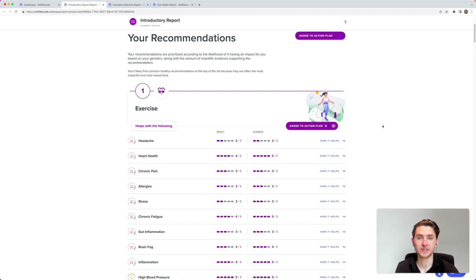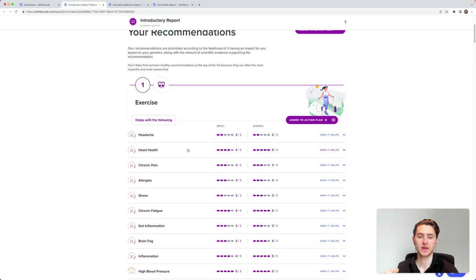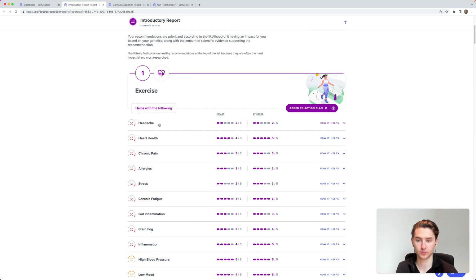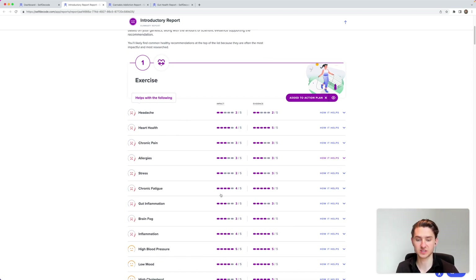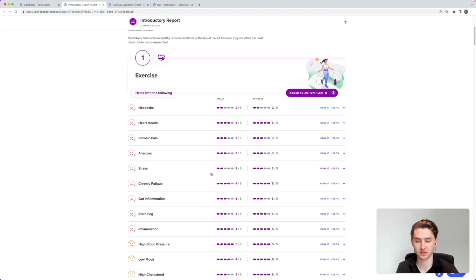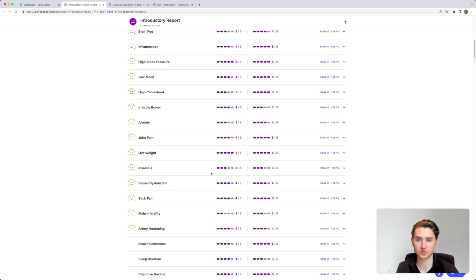The cool thing about SelfDecode is that they look at all your DNA, identify all your risk factors, and then make an action plan based on that. For me, exercise is the most important intervention — if I exercise regularly, it targets a lot of my genetic predispositions: headache risk, heart health, chronic pain, energy, and stress. So exercise is one of the top things I've added to my action plan.